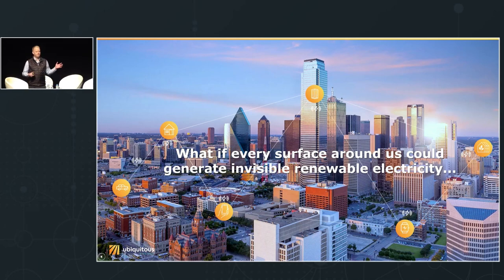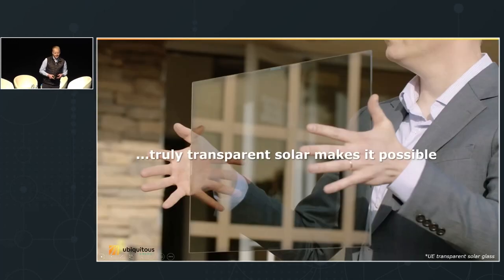I was thinking: what if we could generate the energy that we consume on site, on the surface of all of these products? What if our windows could power our buildings? What if the windshield of our car could give us some extra range? What if the surface of our smartphone could give us some extra charge for an emergency call if we placed it out in the sun?